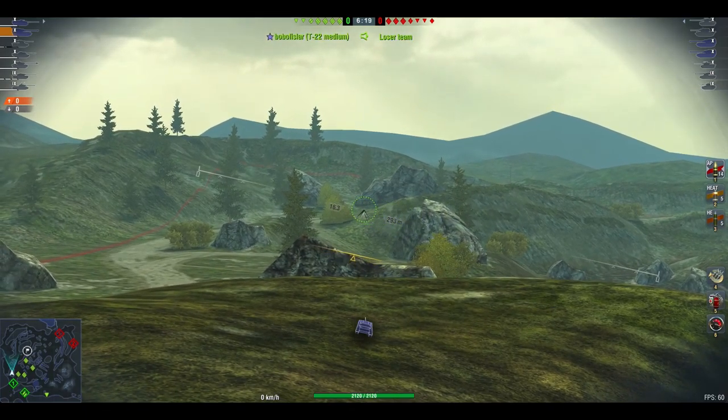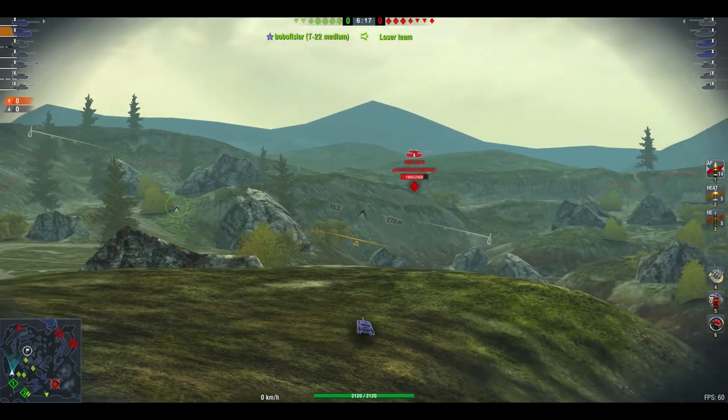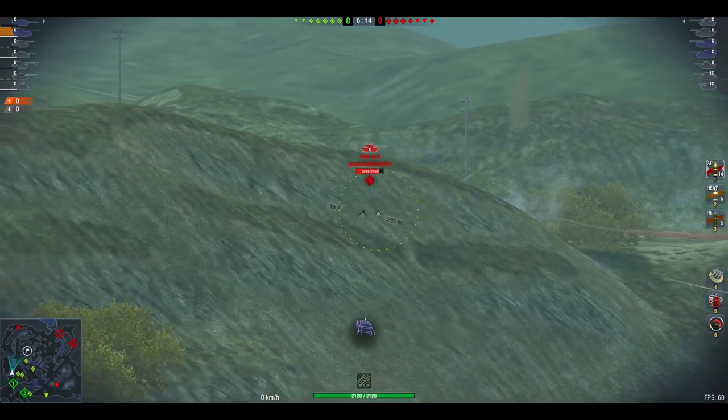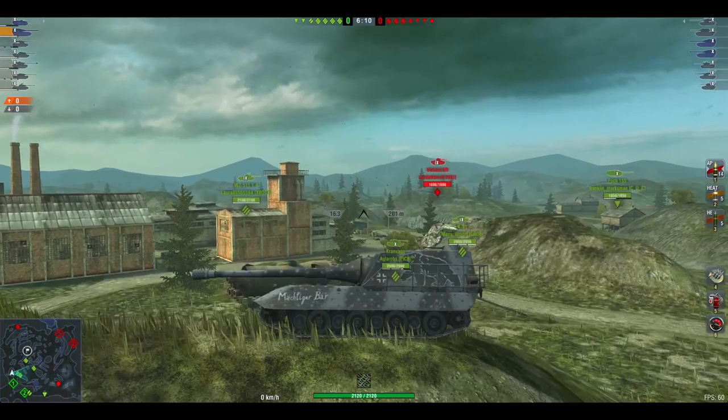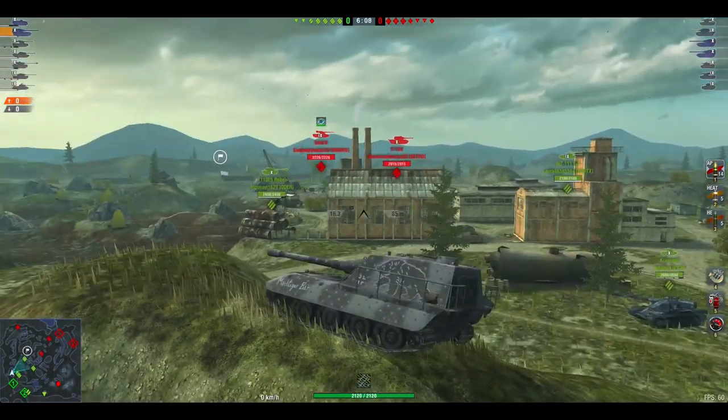It's got a massive bear on the one side and a big number on the other side, saying 'mighty tiger bear' — if my German is correct. Does any of this actually improve the tank? Well, of course it doesn't. It just makes it look really, really funky.